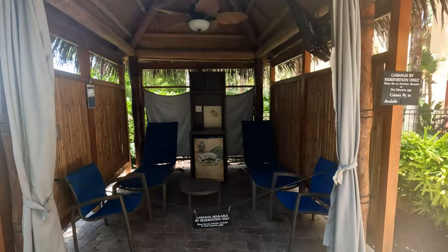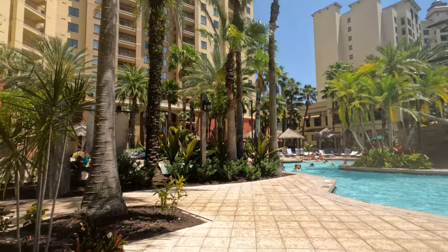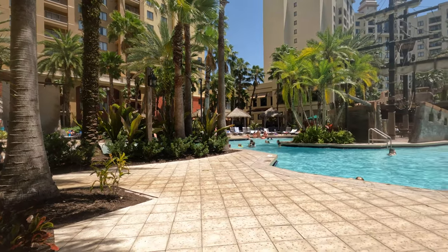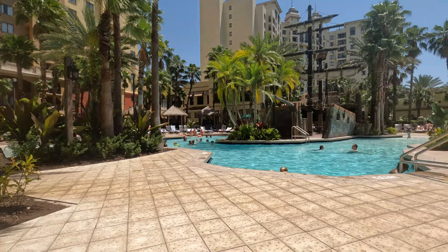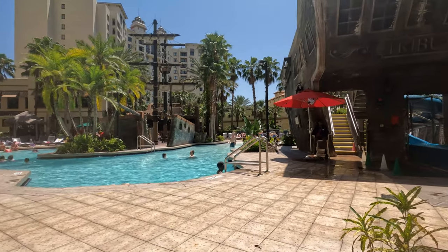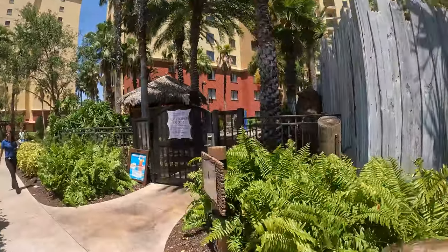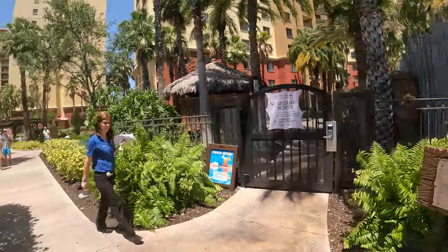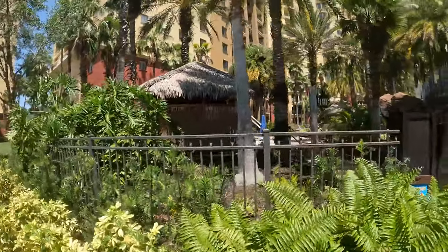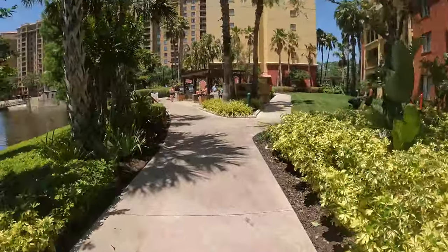This is one of the cabanas that you could rent — I saw it had a safe and a fridge. I'm not sure about the price. Here is the pirate ship pool. It is a zero-entry pool at one end. There's the pirate ship bar back there — that's where they have a lot of the happy hour sales. It's actually kind of hidden and cute. Now going from that pirate ship pool area, that bar in there was really cool.